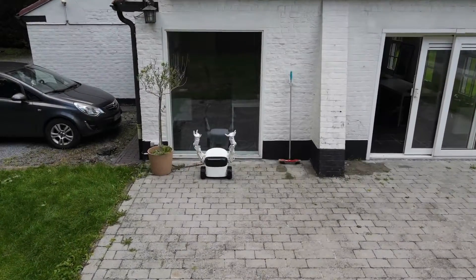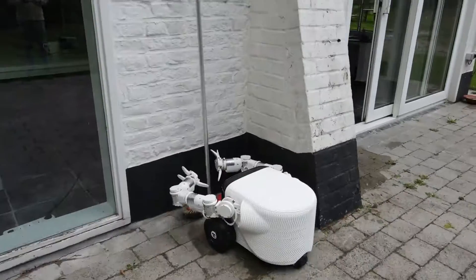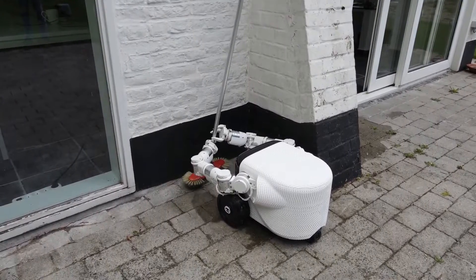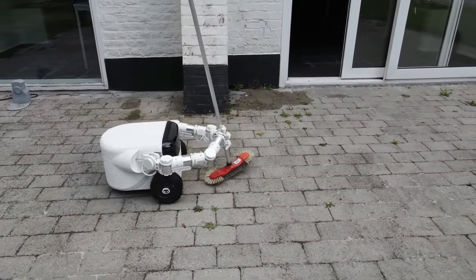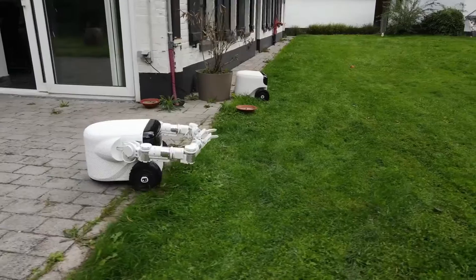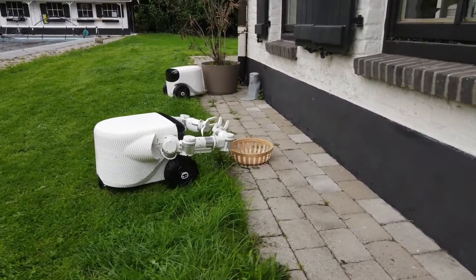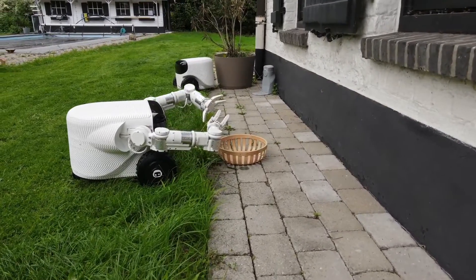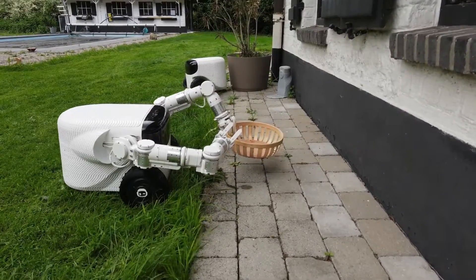Willow X. Gardening has its origins in farming, which dates back thousands of years. However, robots have only just begun to develop a green thumb. Willow X is the ultimate outdoor robot with limbs, capable of doing a wide range of jobs. The robot assists with grass mowing, debris collection, weed removal, harvesting, and other tasks. The robot can run for six hours on a single battery.